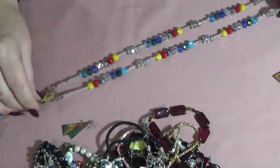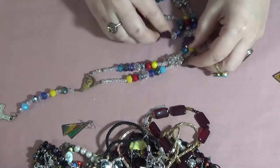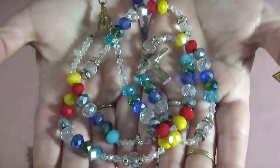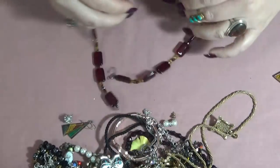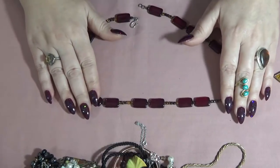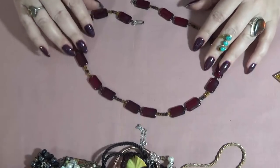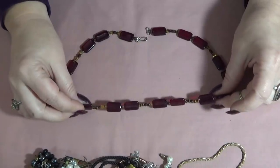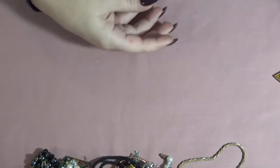A handmade rosary, you guys! Beautiful colors, crystals on this one — I mean seriously, I don't think I've seen a rosary this colorful. Just look at the colors! And this one is also with glass beads, I believe. I don't see anything on the clasp. I like how they are flat. Gorgeous colors — gorgeous!